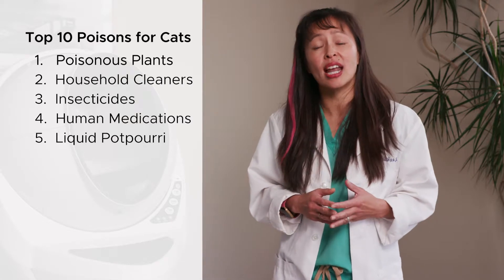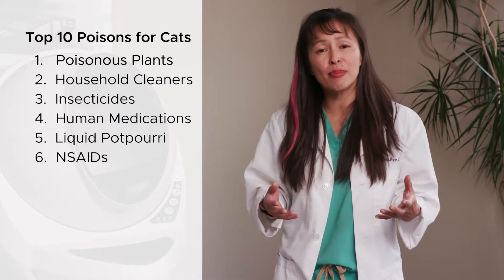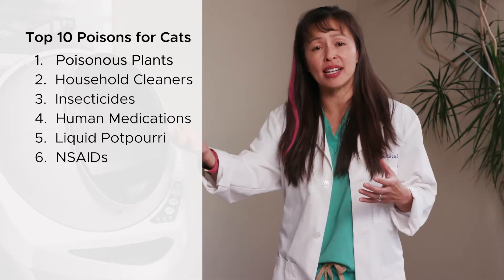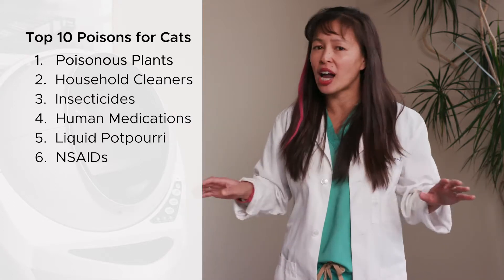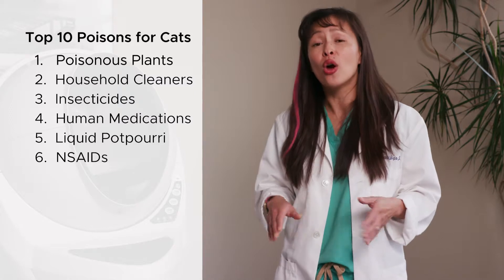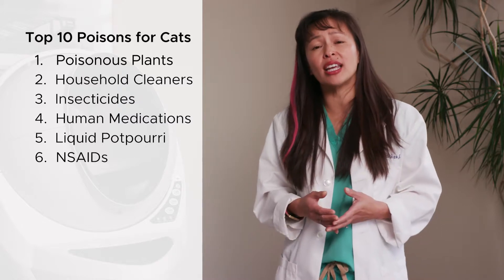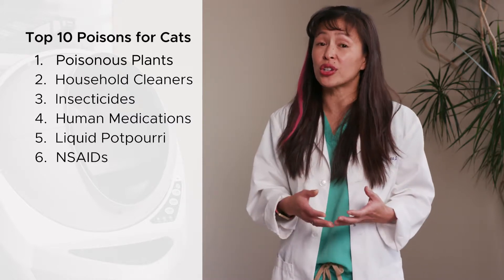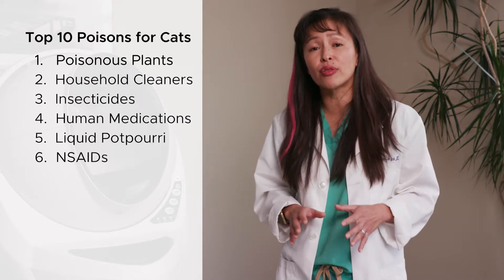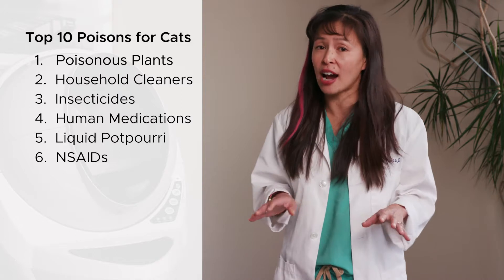The sixth is a drug called a non-steroidal anti-inflammatory, or NSAID. These types of drugs are used in humans — such as Advil or Aleve — or in veterinary medicine. Most of the time, cats do not tolerate NSAIDs at all. Never give an NSAID or any type of medication to your cat without consulting your veterinarian first. If your cat got into an NSAID, it unfortunately causes severe gastric ulcers, profuse vomiting and vomiting of blood, and severe life-threatening acute kidney injury.